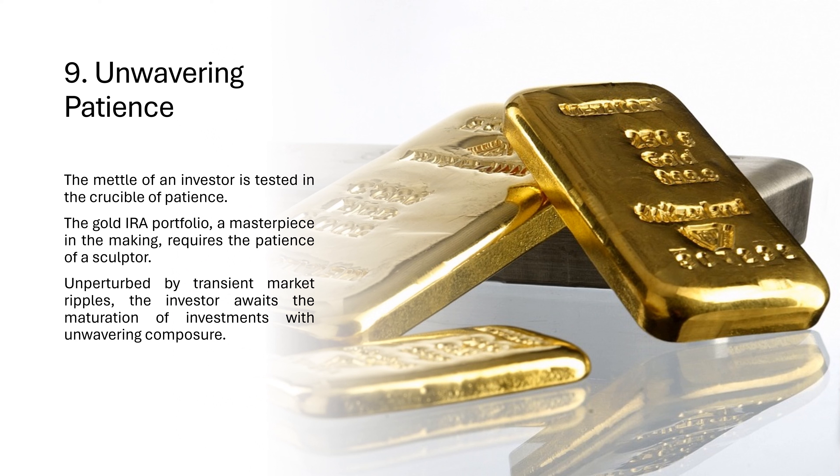9. Unwavering Patience. The mettle of an investor is tested in the crucible of patience. The gold IRA portfolio, a masterpiece in the making, requires the patience of a sculptor. Unperturbed by transient market ripples, the investor awaits the maturation of investments with unwavering composure.